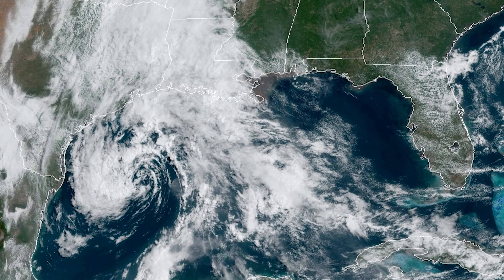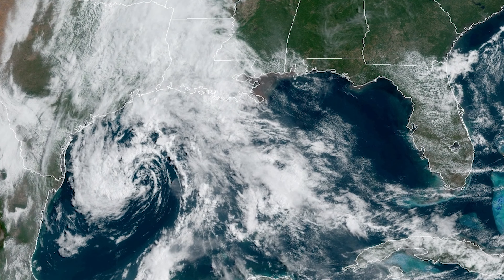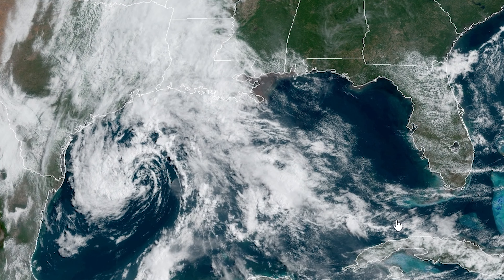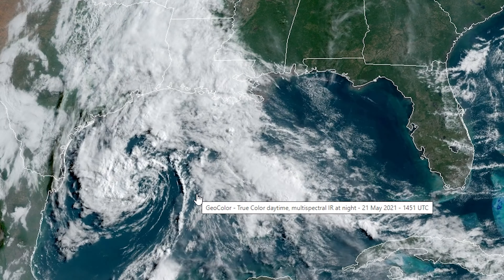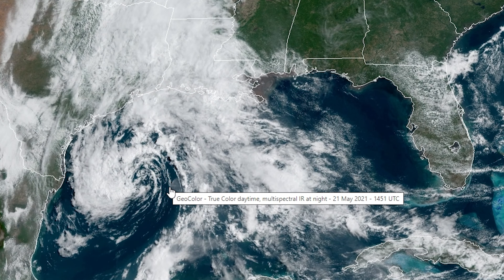Some models have 91L making landfall tonight, some have it making landfall early tomorrow morning around 4 a.m. It doesn't look too bad. The Gulf of Mexico is pretty warm, but it's unusual because it's forming over here — tropical systems usually form on the eastern part of the Gulf. That's not really a big deal, but it's notable considering we already have two storms forming in unusual spots. Tropical systems don't really form east of Bermuda or in the western Gulf at this time of year.